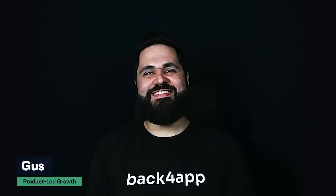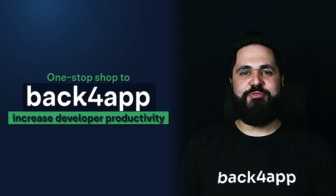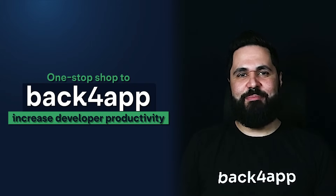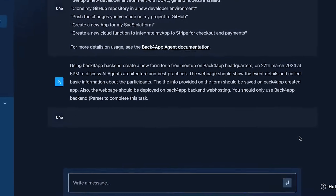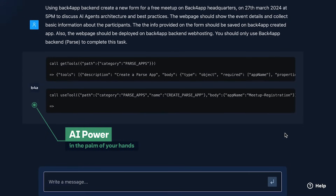Hey there, this is Gus, and today I'm thrilled to introduce you to Back4App, a revolutionary platform that's transforming the way developers build, deploy, and scale applications. Our AI-powered solution increases developer productivity, eliminates DevOps, and accelerates your time to market. So let's take a quick tour.